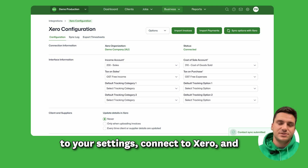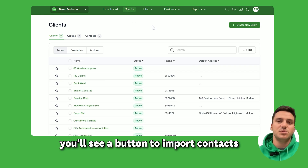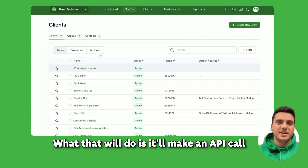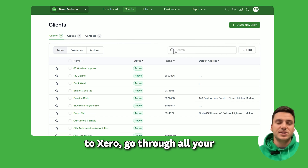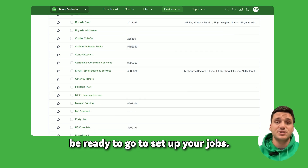Then in your Xero integration settings, you'll see a button to import contacts from Xero. What that will do is make an API call to Xero, go through all your clients and import them across to Workflow Max for you, and they'll be ready to go to set up your jobs.